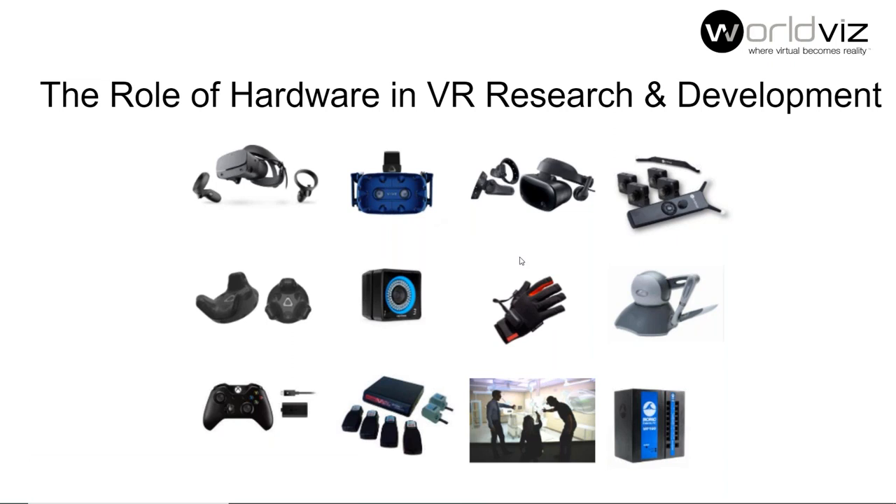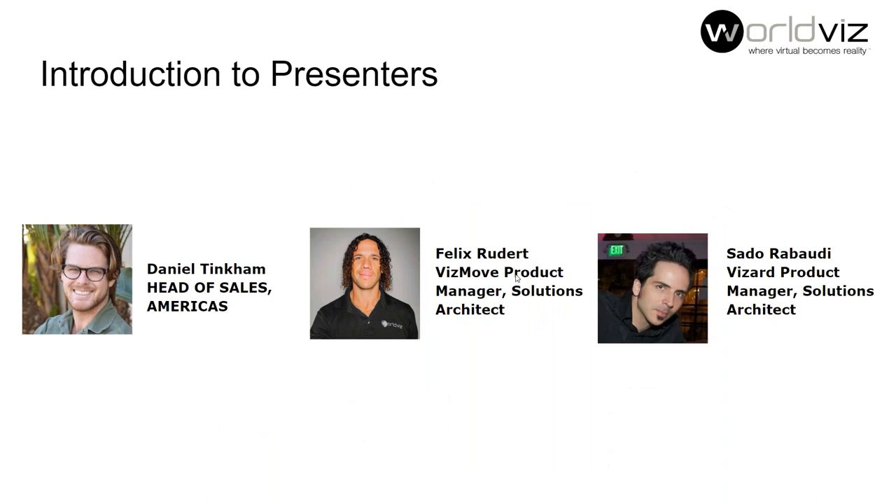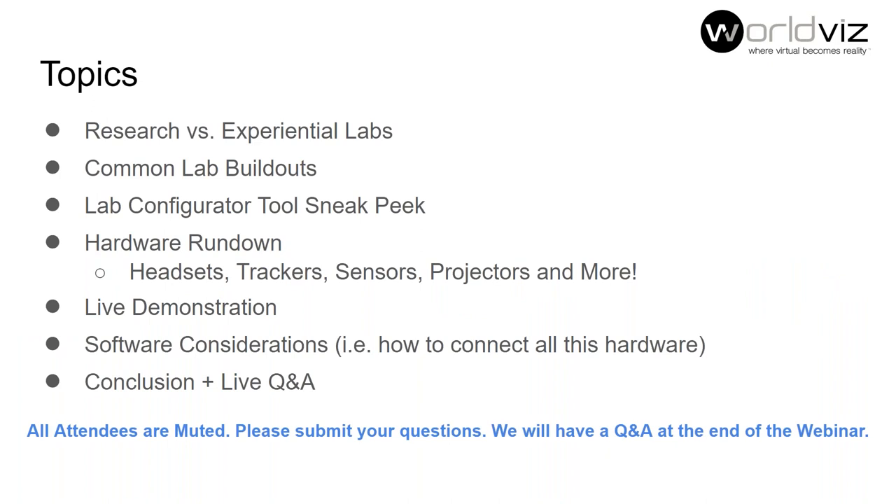Welcome everybody, thanks for joining us for another WorldViz webinar. Today we have three presenters: myself, Dan Tinkham, head of sales for Americas at WorldViz; Felix Rudert, our Vizmove product manager handling our hardware line; and Sato Rabaudi, our Vizard software product manager who also works as a key business development rep with our hardware partners. I'll be more or less the moderator today.